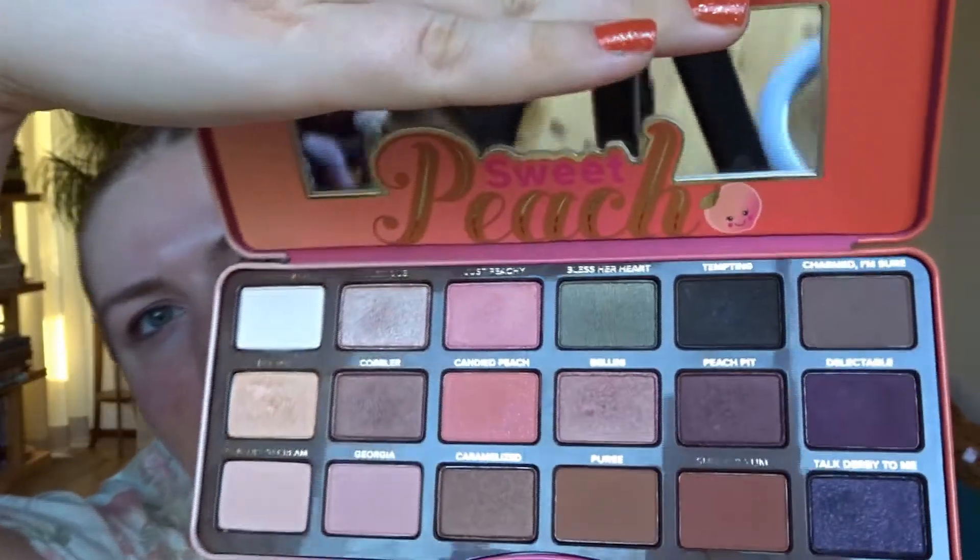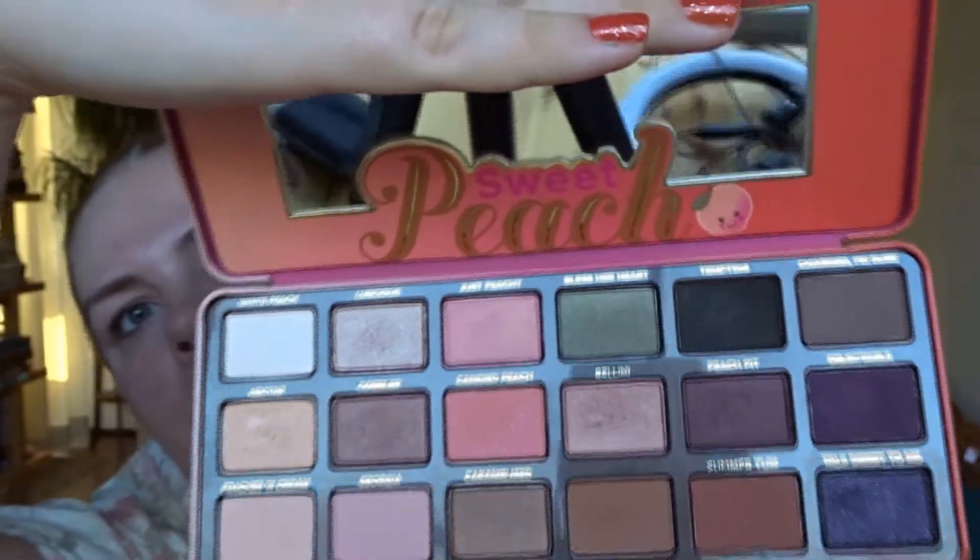Today I'll be doing a peachy look featuring the Too Faced Peach palette. This one has the amazing smell. This is what it looks like — I'm sure you've all seen it, but I'm just showing you anyway. I was going through my makeup today figuring out what to do, and I figured with the top I'm wearing, peach would be perfect.